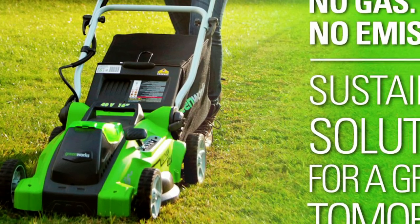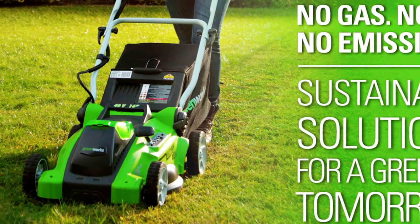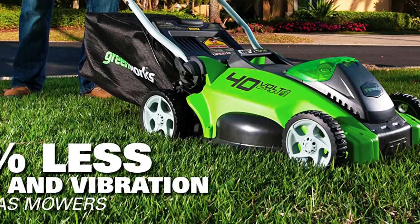It offers a 3-year tool and 3-year battery warranty. The Greenworks 40V 16-inch Cordless Electric Lawn Mower is a great option for anyone looking for a powerful and eco-friendly option for maintaining their lawn.